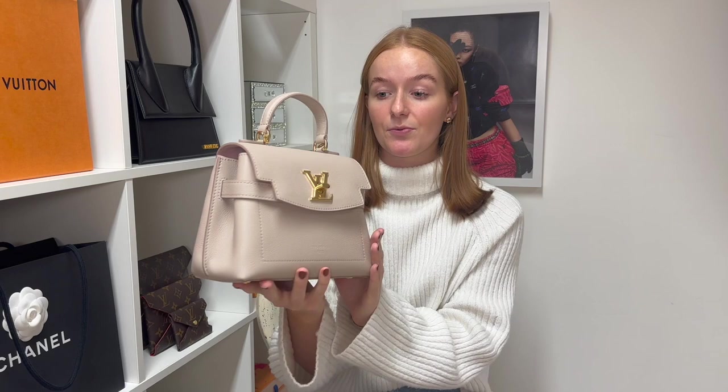Today's video is all about a new Louis Vuitton bag that we have recently acquired, and this could be the next it bag or the next very popular bag by Louis Vuitton. This is a relatively new model — the Lock Me Ever Mini. This handbag comes in three sizes: the mini, which is the smallest and the one we have, the BB size, and the MM. It currently retails for £2,290.